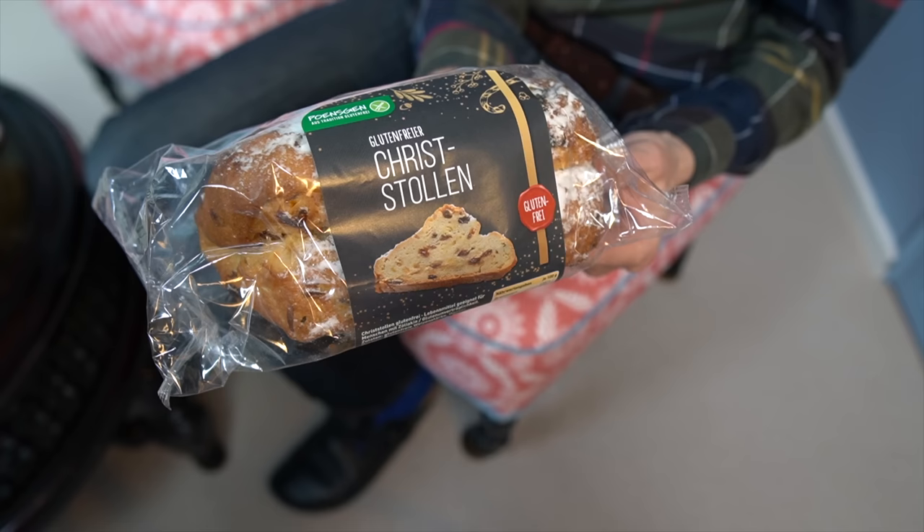They are quite easy to make at home, but we also buy them. And finally — Stollen! I think that's what a lot of people know from Germany. Stollen. Yeah.